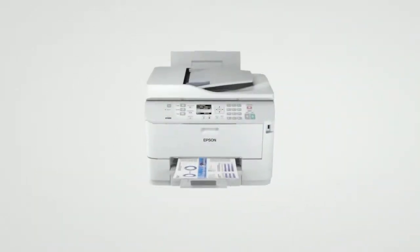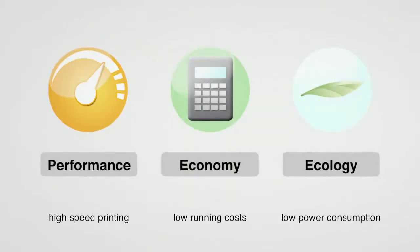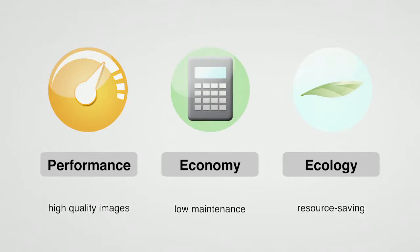Epson inkjet printers integrate these technologies to deliver outstanding levels of performance, economy, and ecology. One of Epson's core technologies, MicroPiezo continues to expand the possibilities of print.